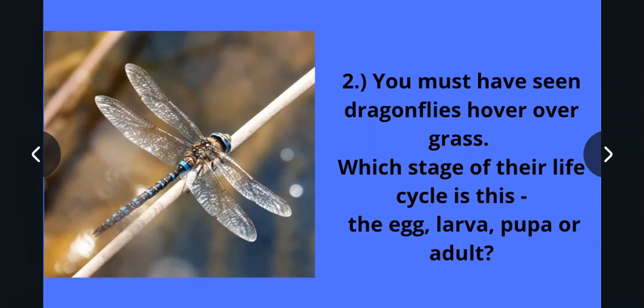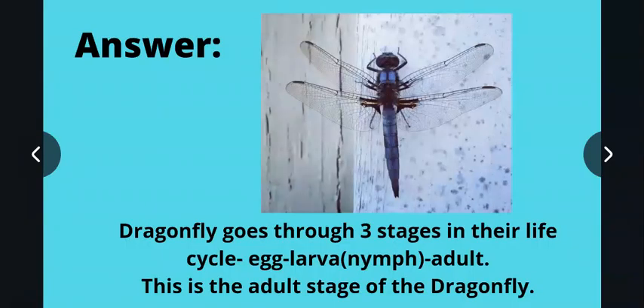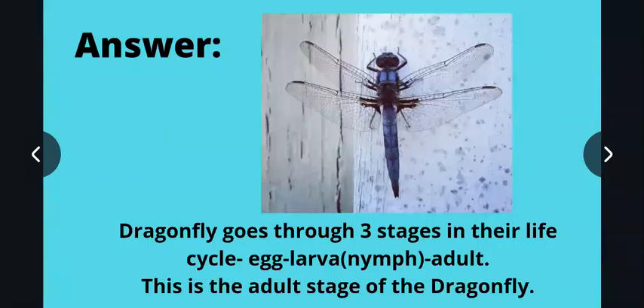This question is asking: you've seen this dragonfly hovering — which stage of its life cycle is it in? Is it in the egg stage, larva stage, pupa stage, or adult stage? The answer is that the dragonfly goes through three stages in its life cycle: the first is egg, the second is larva (also called nymph), and the third stage is adult.